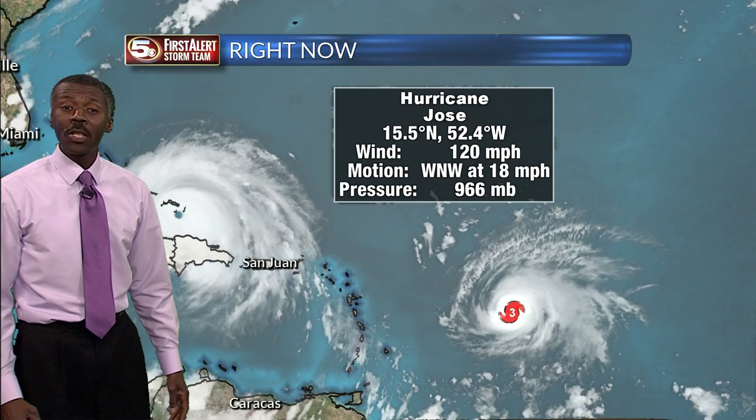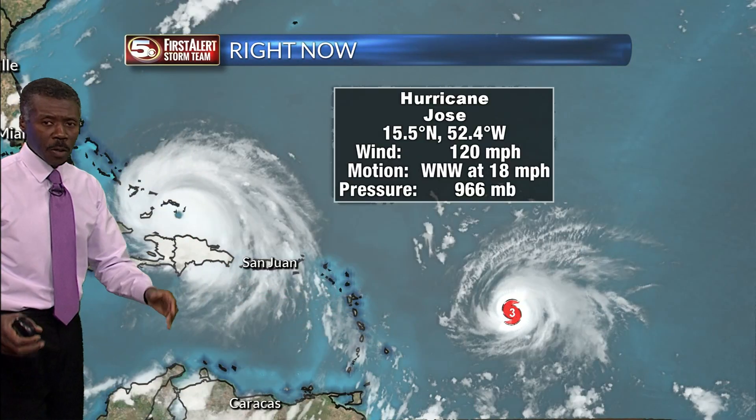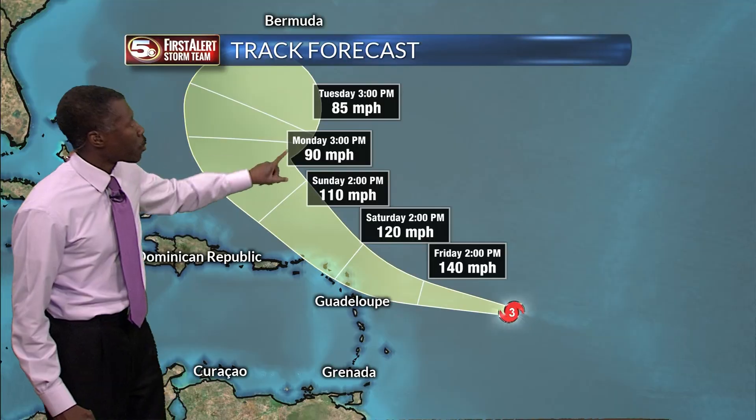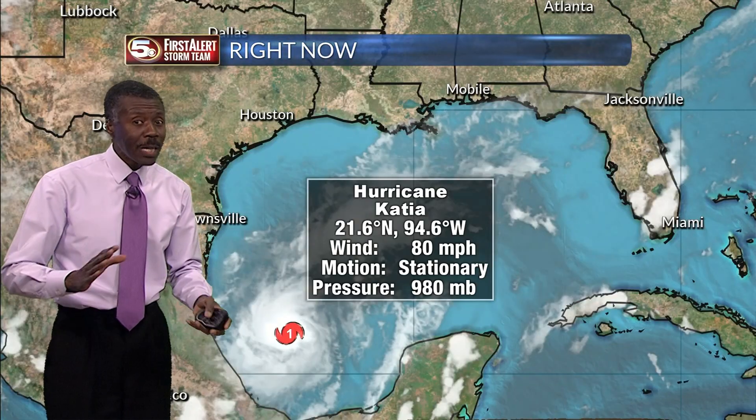This is still days away from those locations. Let's talk about Jose. It was a Category 1, now it's a Category 5. It's 1,000 miles away from Irma in terms of eye to eye, but it may actually move across the same islands like Barbuda, Anguilla, and the Virgin Islands that Irma moved over as a strong hurricane, then turning northward into the Atlantic where it may linger for a couple of days.